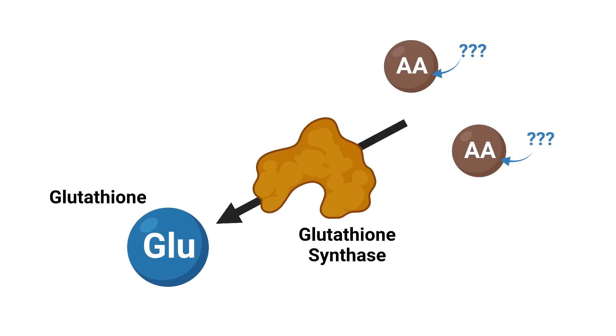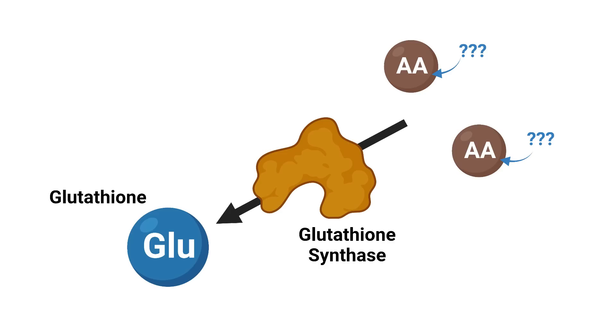Guess what the amino acids are that make up glutathione? The amino acids are glycine and cysteine — the two that you'd be supplementing with. This supplementation presumably increases available substrate for these glutathione-producing enzymes to interact with and produce more glutathione.